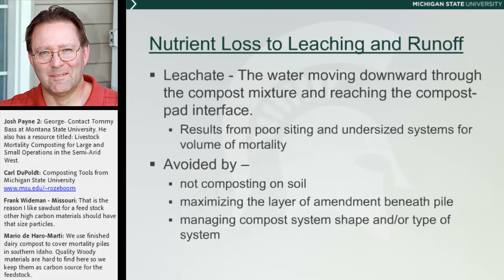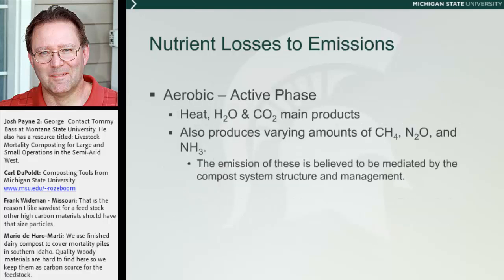So how do you avoid this? First, not composting on soil — though sometimes that's unavoidable. In which case, you're going to look at maximizing that layer of material underneath the carcass and underneath the pile, so that when the rumen of the cow opens up, it captures all that liquid rather than letting it reach the ground. Then you're going to manage the compost system to either capture moisture or shed moisture, depending on what part of the country you're in and what you're trying to accomplish with your pile.